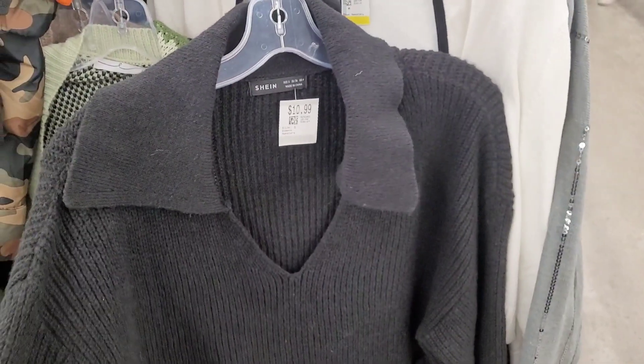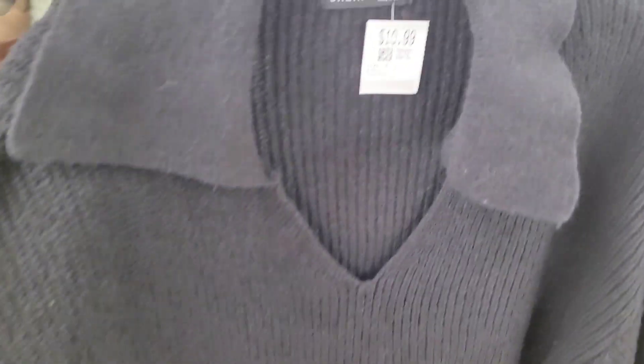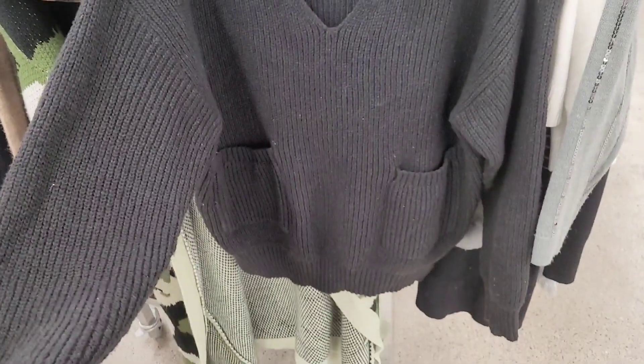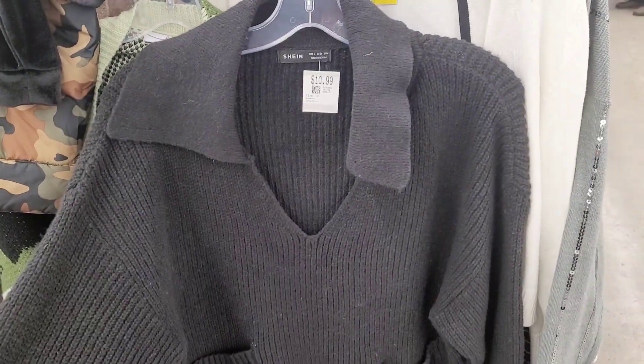I randomly found this Shein colored black sweater with pockets for $10.99. I think it's cute, but $10.99 — is it worth it? What do you think?